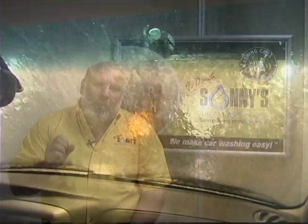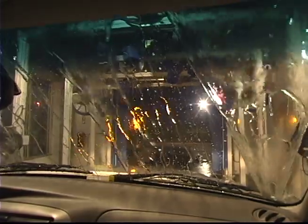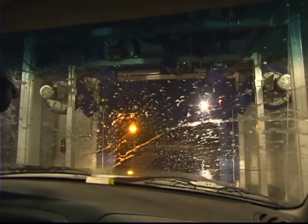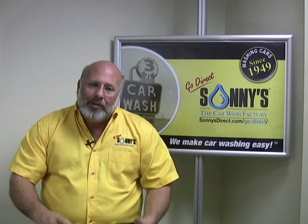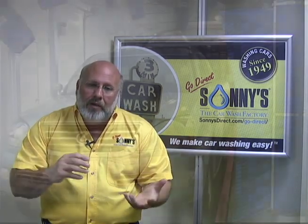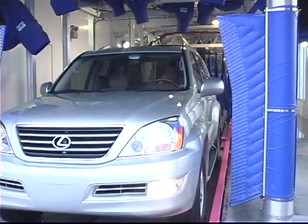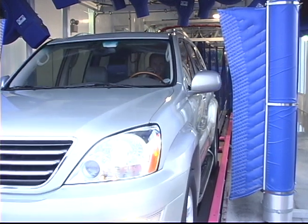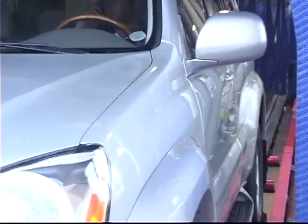Getting the water to break up is great. But putting spot-free water on the car does the opposite — it makes the water lay down and sheet on the vehicle. If the pH is too high, that happens even more and we end up with the water not moving off the car, which requires more horsepower, more dryers, more blowers, and more touch-up at the other end of the car wash. If we can manage that pH level like we've been so successful doing, we can get that water to run off the car, requiring less electricity, less horsepower in the dryers, and giving us a better finished product.